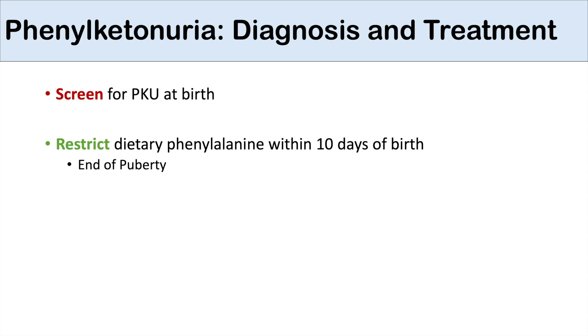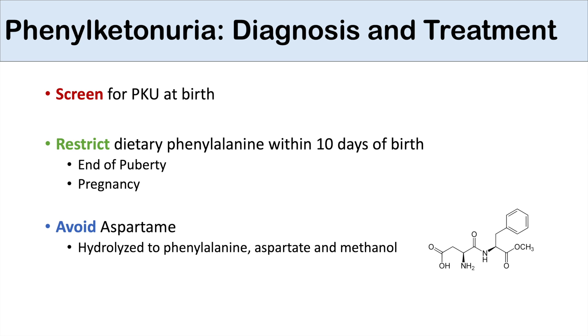There is also some evidence to suggest that perhaps we should continue to restrict dietary phenylalanine even into adulthood. With regards to individuals with phenylketonuria, if they become pregnant, it is a must that they also restrict dietary phenylalanine during pregnancy. We also want to avoid aspartame, because aspartame is hydrolyzed to phenylalanine, aspartate, and methanol. So screen all neonates at birth, restrict dietary phenylalanine in those found to have phenylketonuria — generally until the end of puberty — and also during pregnancy. Avoid aspartame, as it can be a hidden source of phenylalanine for these individuals.